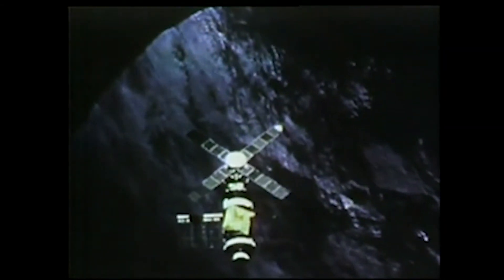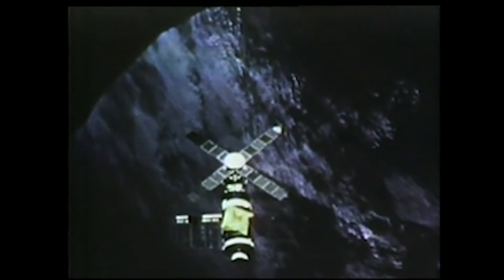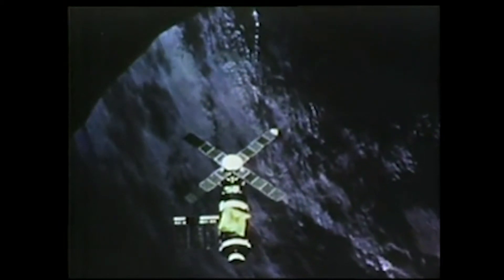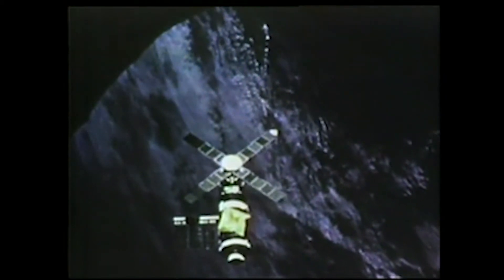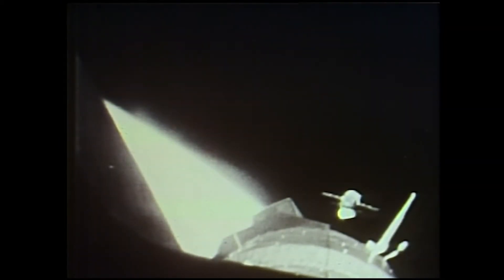After that, the Saturn 1B became the orbital workhorse of the manned space program. When all you had to do was place men in orbit, it was a much more economical solution than using the larger Saturn 5. It was used for three Skylab missions, with one on standby, as well as the first cooperation with the Soviets in space — the Apollo-Soyuz test program.